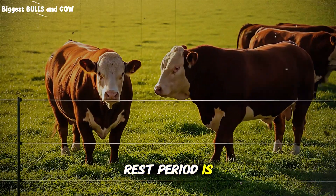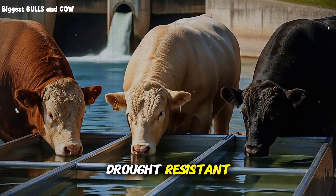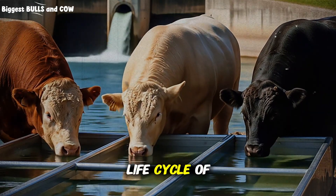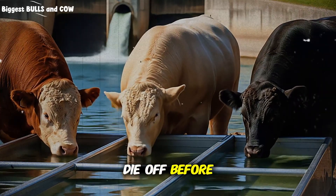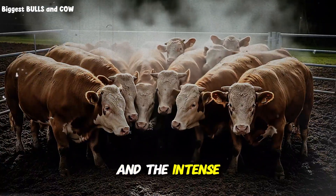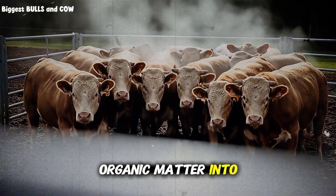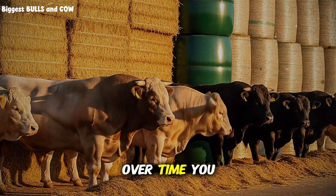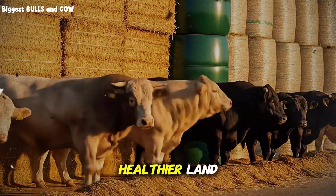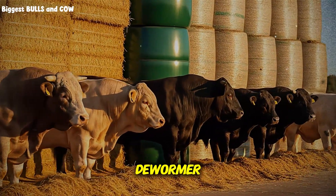This rest period is magical. It allows the best grasses to deepen their roots, making them more drought resistant. It breaks the life cycle of intestinal parasites, because the larvae in the manure die off before the cattle return. And the intense hoof action from the herd tramples manure and organic matter into the soil, dramatically improving its fertility over time. You end up with healthier cattle, healthier land, and a drastically reduced need for expensive inputs like fertilizer and dewormer.